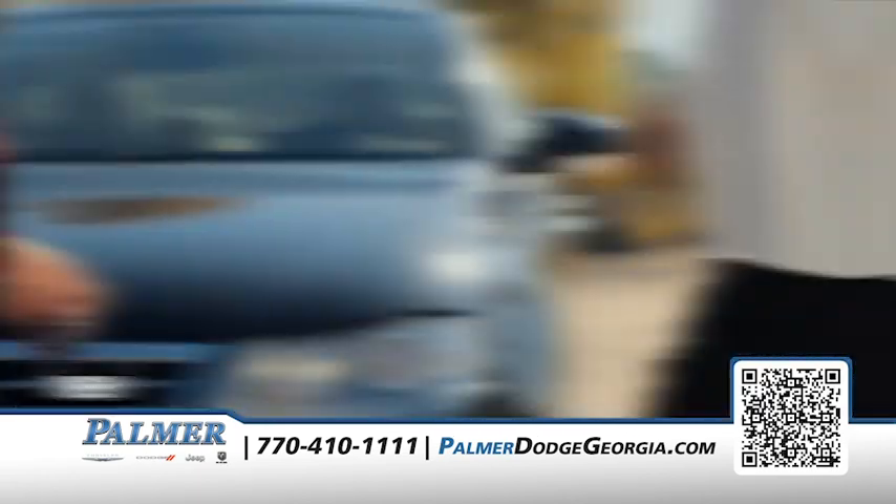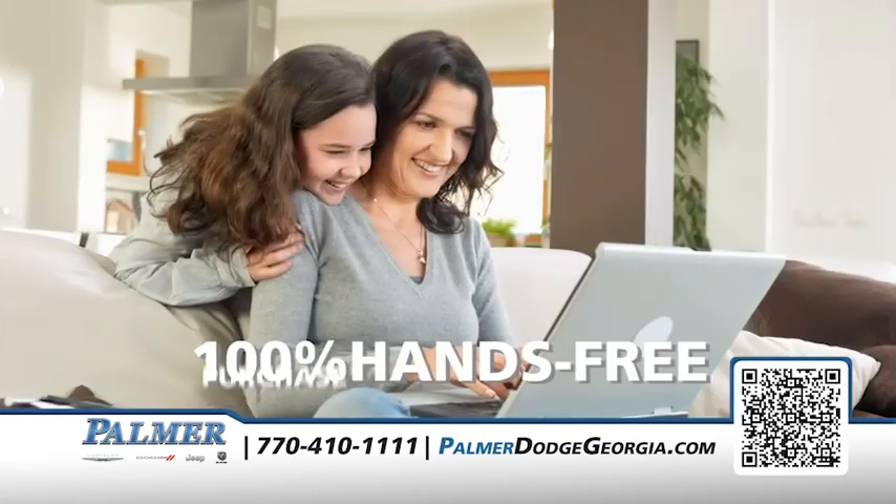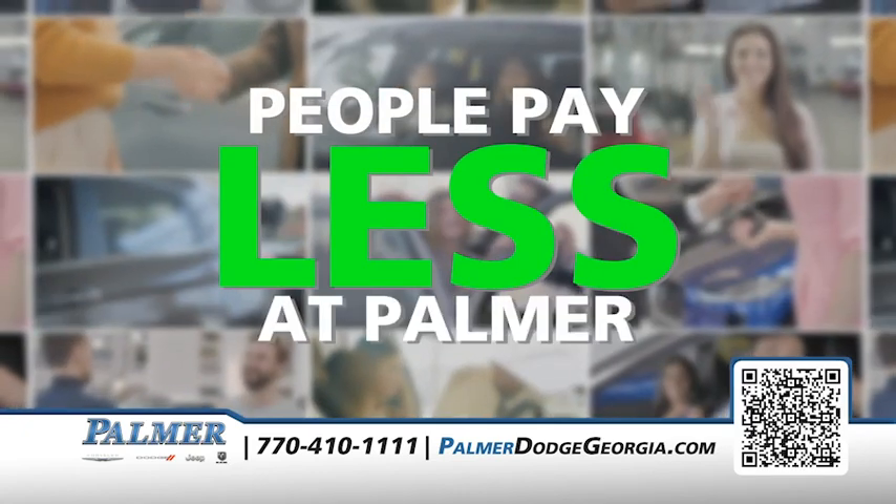With free delivery within 500 miles, vehicle purchase within one hour, and a 100% hands-free purchase and delivery experience, the locals know people pay less at Palmer every day.